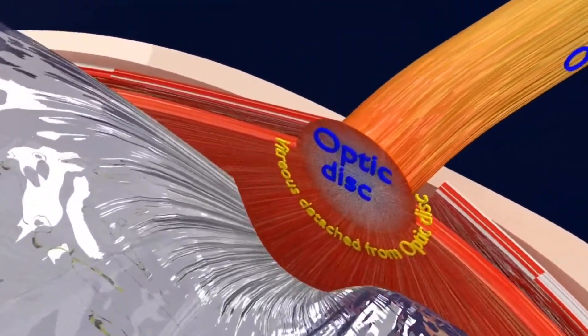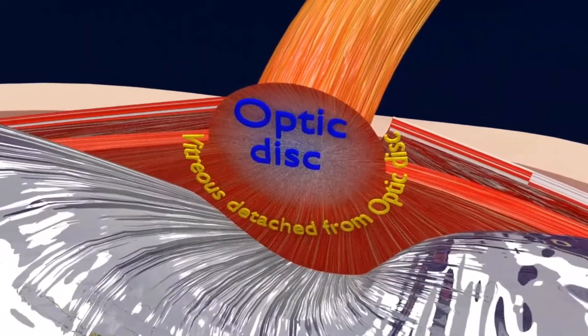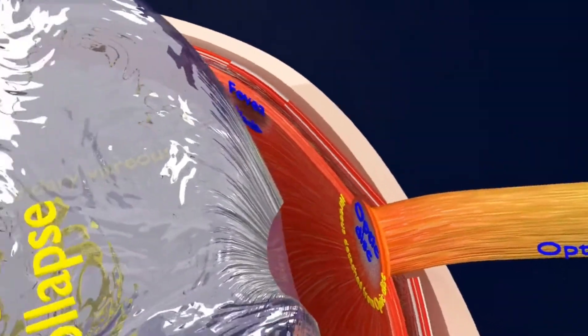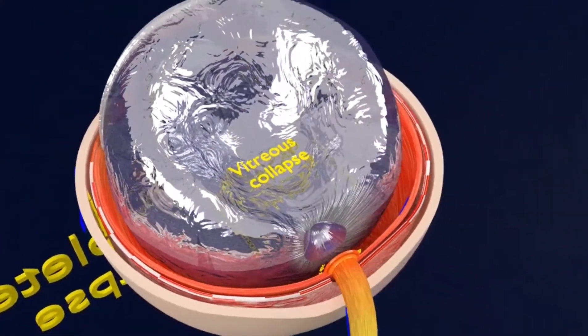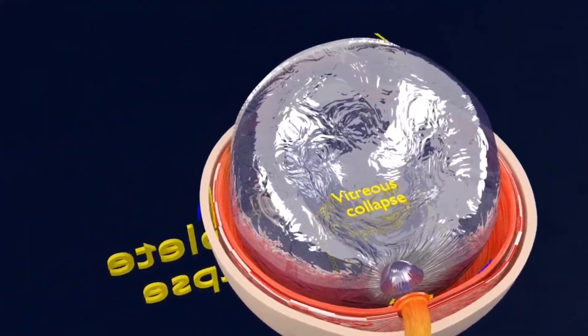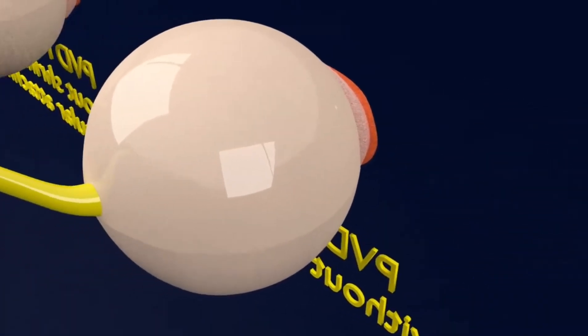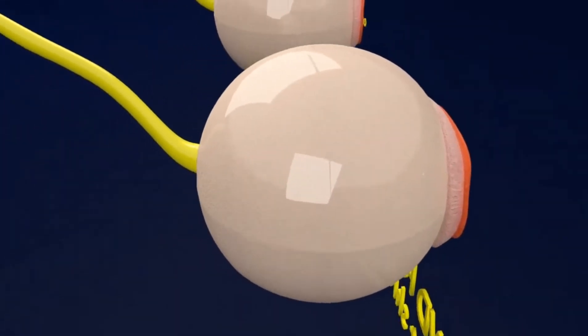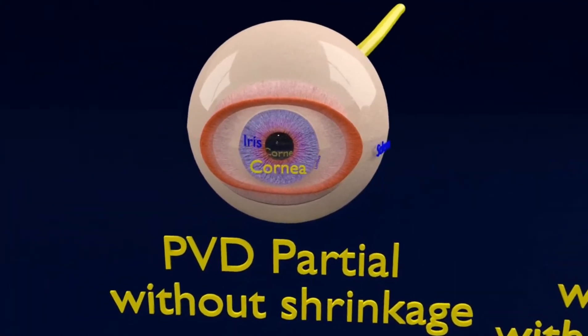One more symptom of PVD is floaters. These floating spots in your field of vision can resemble tiny specks, dust, dots, or cobweb-like shadows. They typically occur in the first few weeks of PVD and are most noticeable when looking at a light surface such as a white wall or the sky.